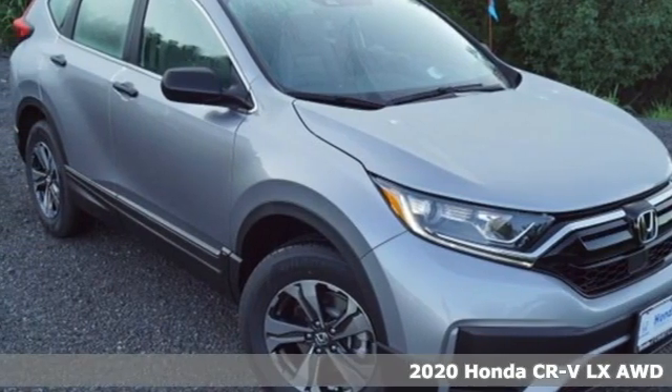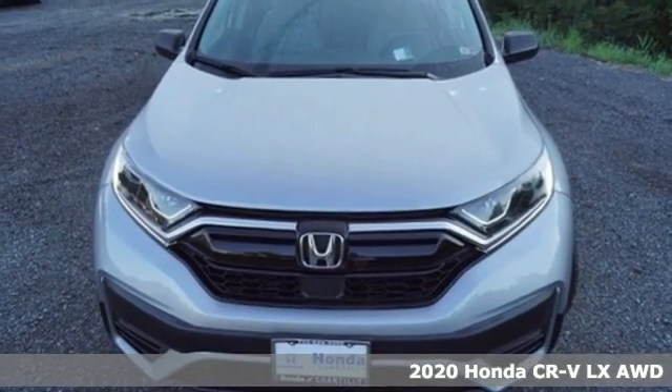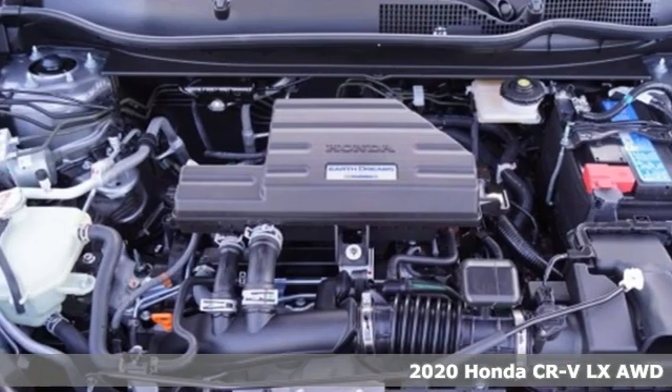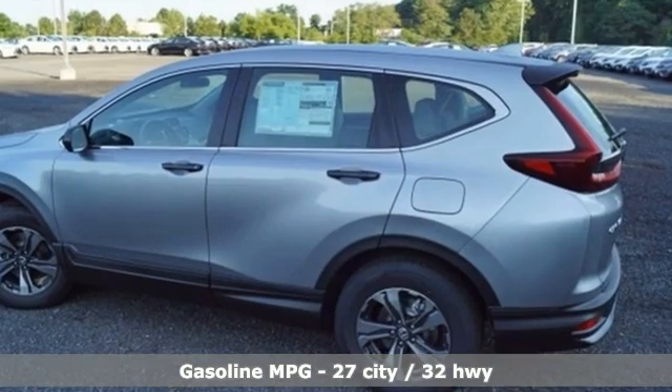It's a new 2020 Honda CR-V. Welcome to what feels like home. It's sleek looking, fuel efficient, and roomy enough for family and cargo. And it comes with all the amenities you need.